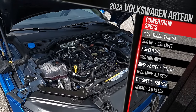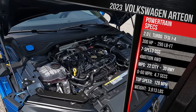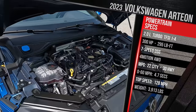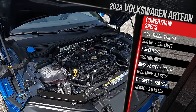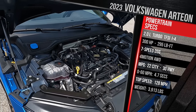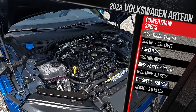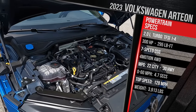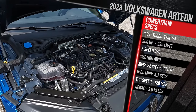In Europe, VW does offer an Arteon R with the full-fat version of this engine at 316 horsepower. Here it's only slightly detuned. Power goes through a seven-speed dual-clutch transmission — the same powertrain as the Golf R. The base Arteon SE comes standard with front-wheel drive, while the SEL and up, like my tester, has VW's 4Motion all-wheel drive. It's not quite the same system as in the Golf R, which offers a drift function — this car doesn't have that.